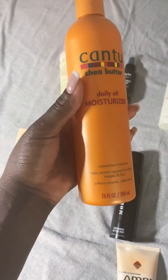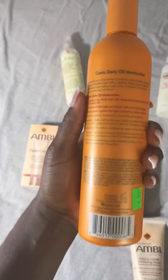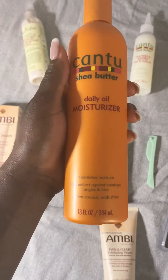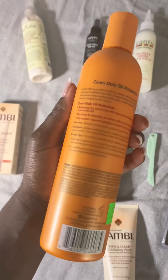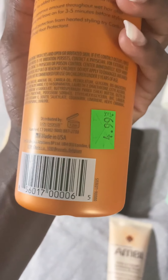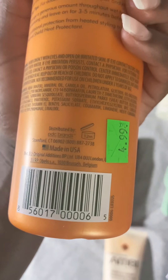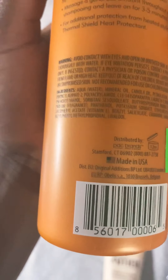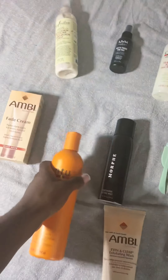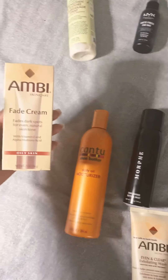Next I got this Cantu daily oil moisturizer. I noticed my hair was getting kind of dry and I'm trying to add more moisture without weighing it down. I've never used this product before — has anyone used it? I've used other Cantu products and they're pretty good. I basically got this because I'm putting a lot of heat on my hair lately and it's hot outside.